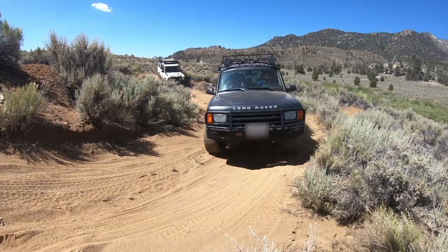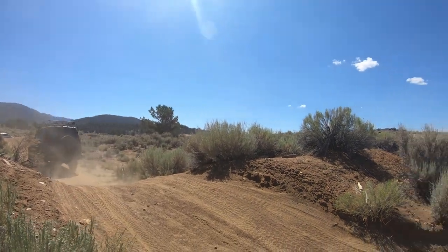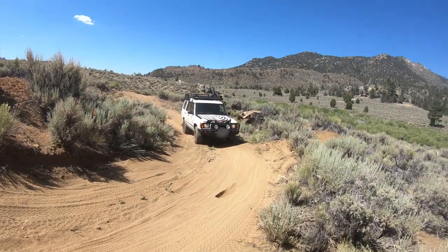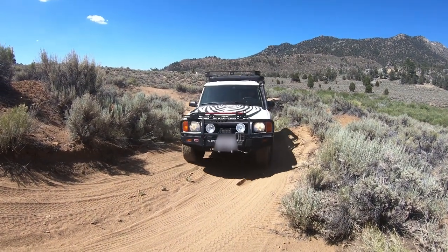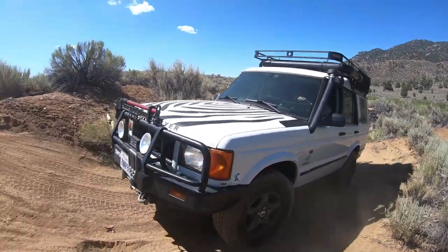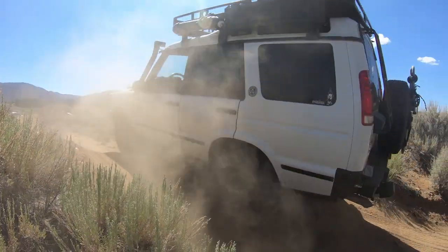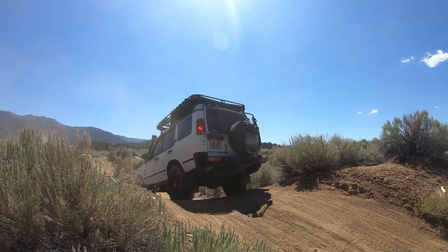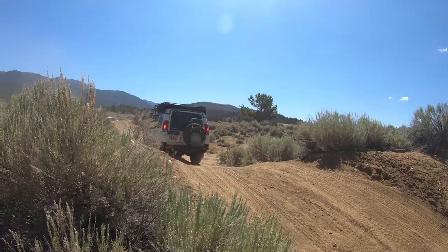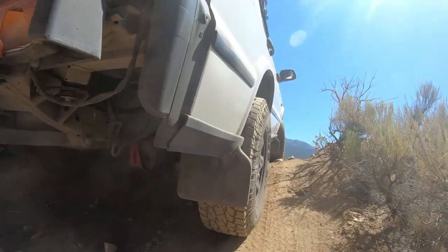Here come the Land Rovers to make it look easy again. The Land Rover just makes it look so easy.